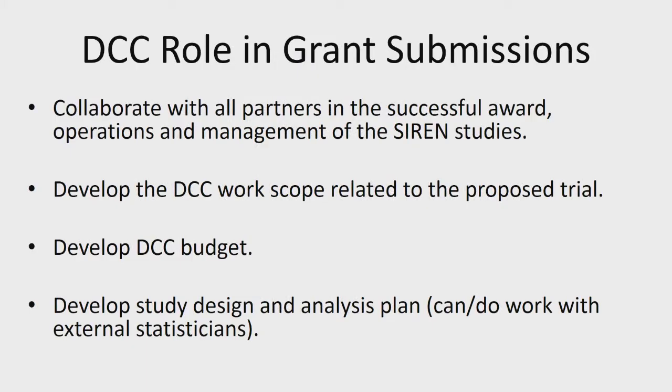In terms of what happens before funding, with the grant submission — we collaborate with all partners. We'll be responsible for developing the work scope for the DCC based on your study protocol, and we'll develop the budget for the DCC. We want to participate in the study design as well as the development of the analysis plan, and we do work with a lot of external statisticians.